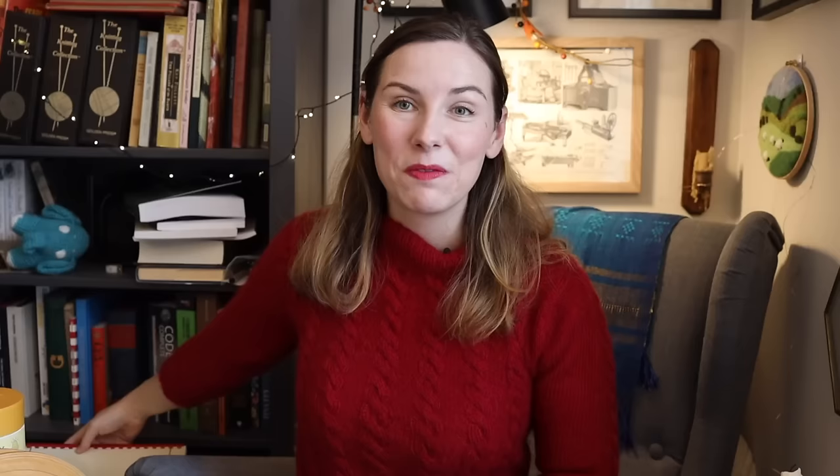I spend a lot of time making up patterns on my vintage flatbed machine. I'm always keeping my eye out to find more vintage and antique pattern books. While I have managed to find some leaflets of patterns in English, I've come across far more vintage Japanese pattern books specifically for making knits on your home knitting machine.